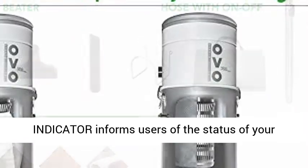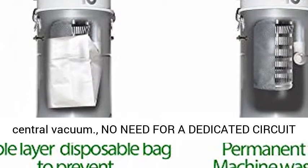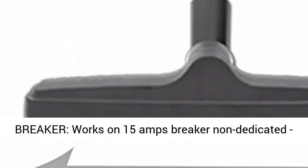LED Status Indicator informs users of the status of your central vacuum. No need for a dedicated circuit breaker — works on a 15 Amp breaker, non-dedicated, with 3-second delay technology.